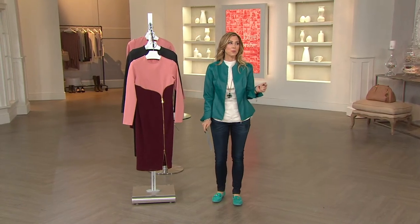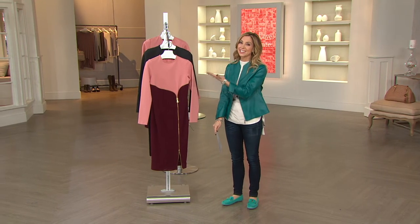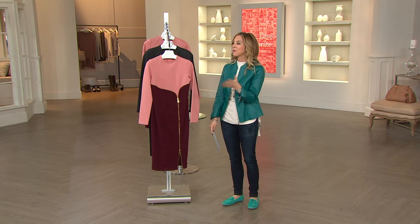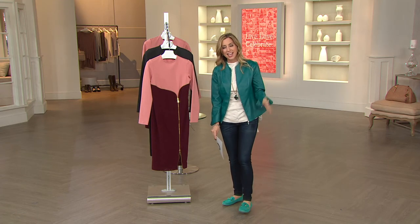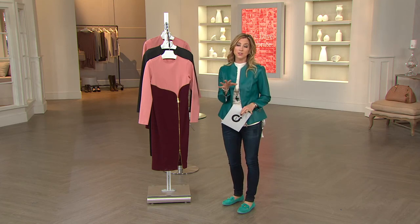I think the director purposely gave me this music to wake me up, honestly. Is this not a knockout dress? This is from our Julie line — a design of clothing made here exclusively for QVC, and I'll tell you more about that.